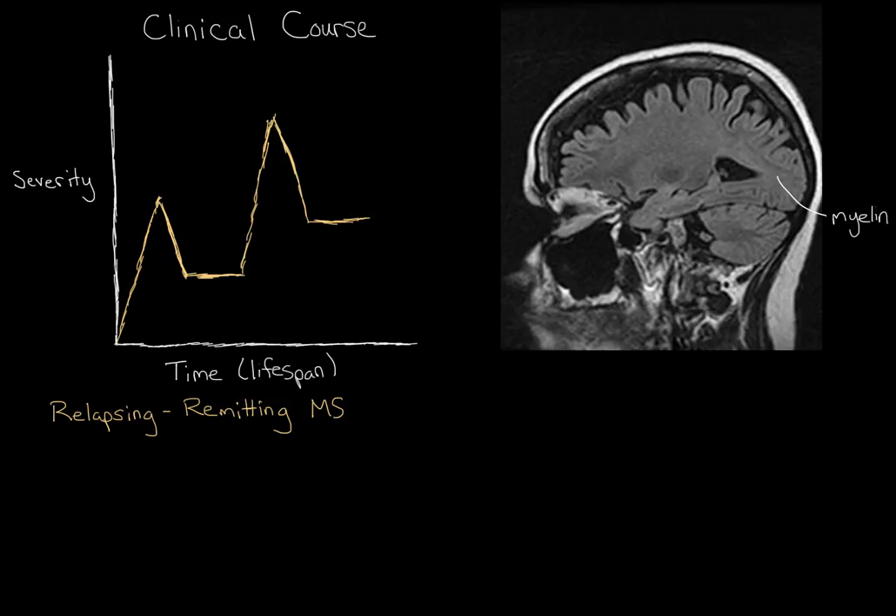What you can see is a cycle: the immune system attacks the brain, the symptoms flare up, and the brain collects more damage — we call this a relapse. Then the immune system stops attacking so much and the brain is allowed to heal itself — this is called a remission. Then you have a period of stability where nothing happens. This is really why we call it relapsing remitting multiple sclerosis.